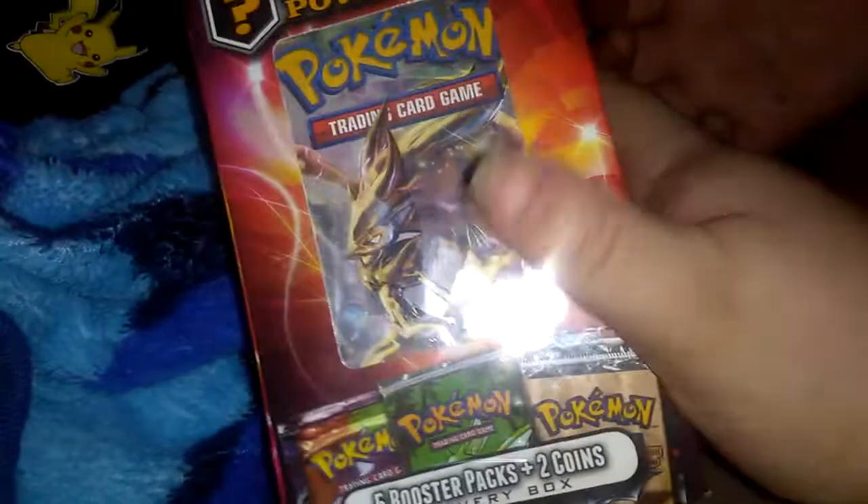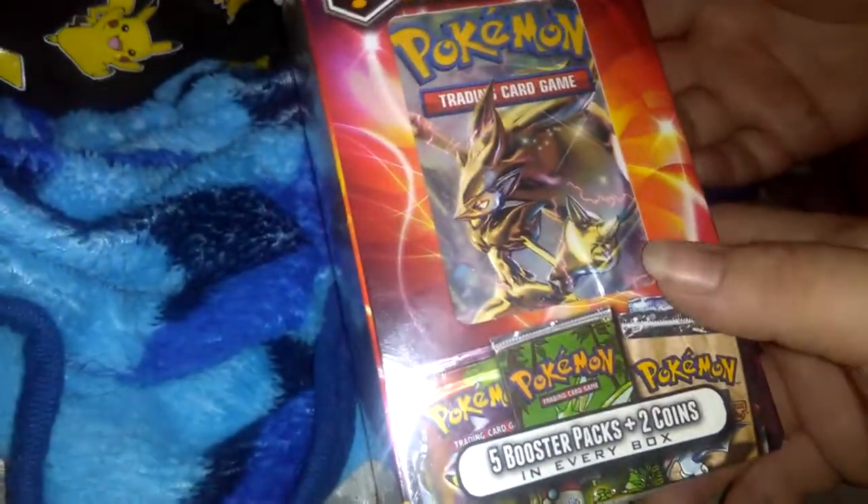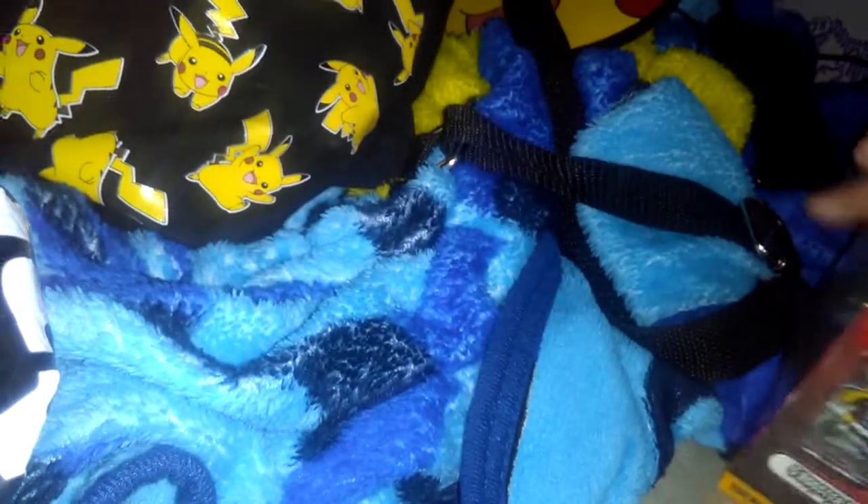They had more than one, but they all had this same blister pack. So we're gonna open this and see what we can get from it. I'm hoping we do get some old cards in there. It comes with five random packs and two coins. I really hope there are old packs in here.